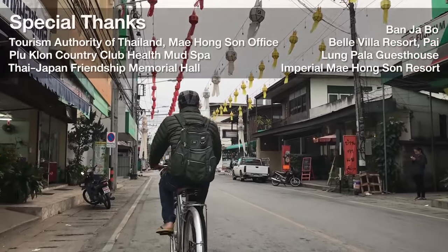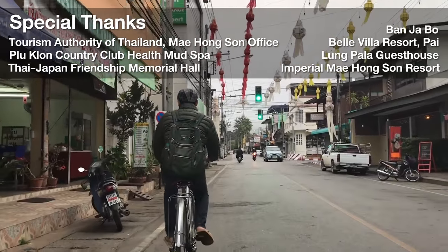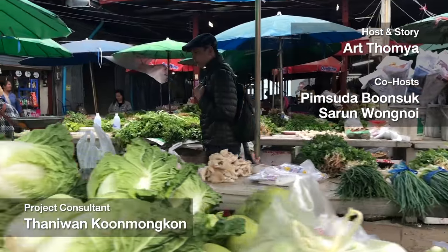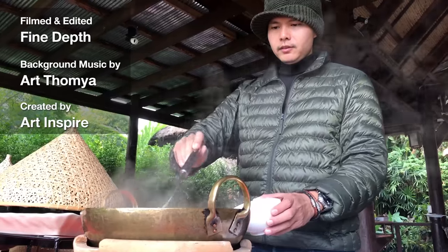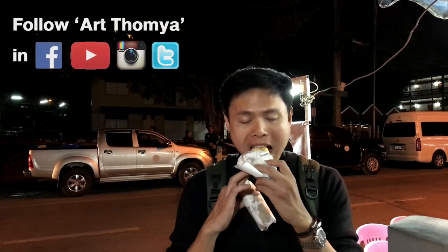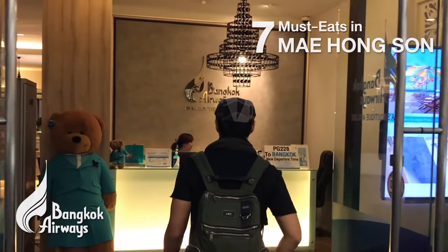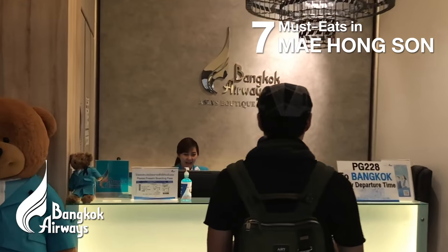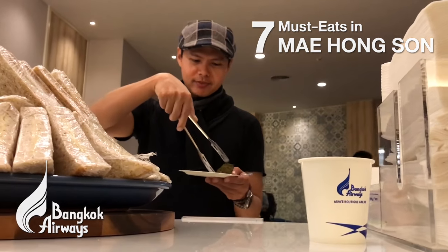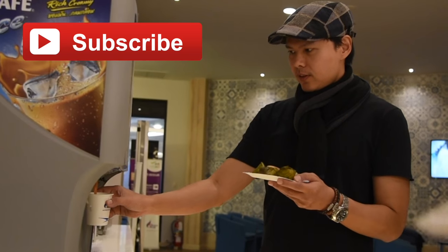Miracle Thailand is here for you, my friends — just come with me and see how it goes. You will fly to Mae Hong Son from Chiang Mai with Bangkok Airways. Stay tuned for the next episode and please subscribe.